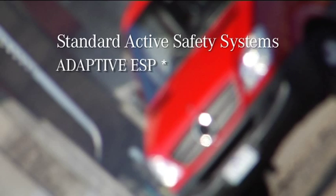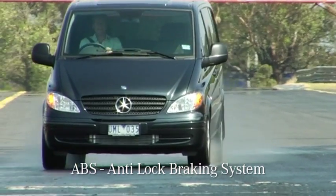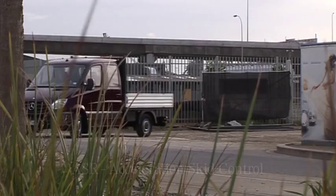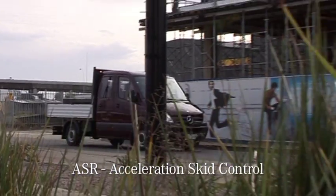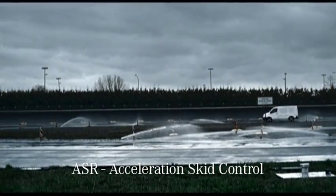Integral to this system is ABS, ASR, EBD and BAS. ABS, or anti-lock braking, helps the driver maintain control when stopping unexpectedly by controlling wheel skid. ASR, or acceleration skid control, ensures the vehicle will start without wheel spin or sideways drift, for example on a low traction surface like a greasy wet road.